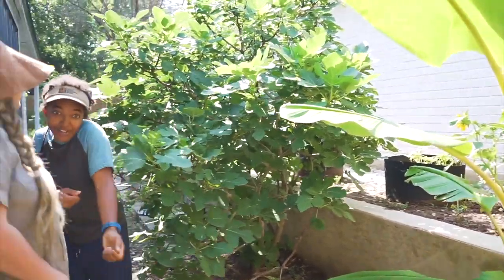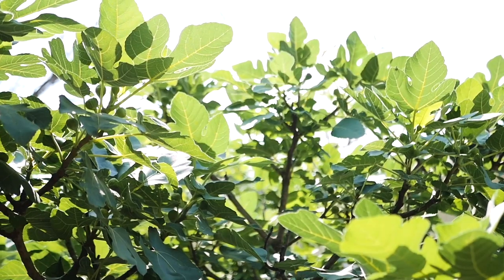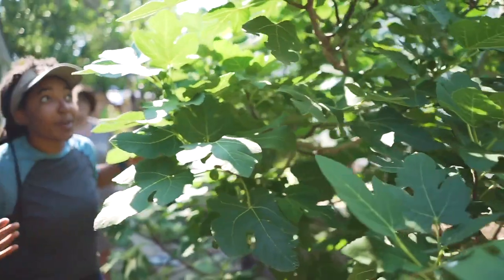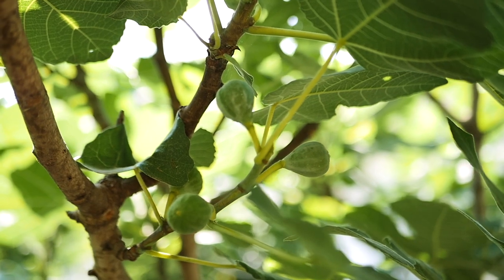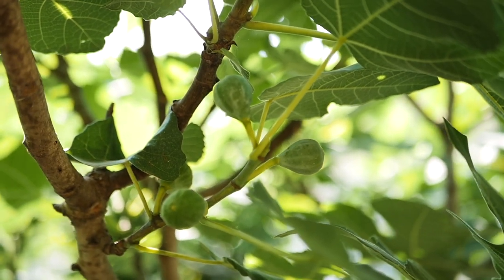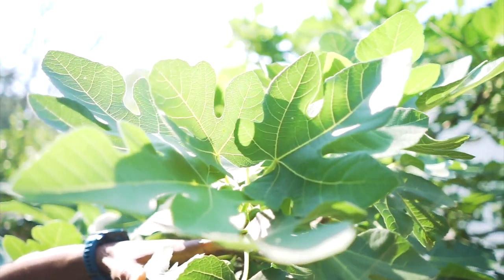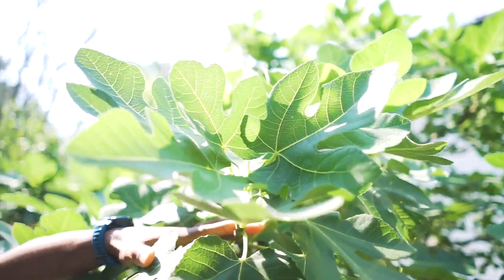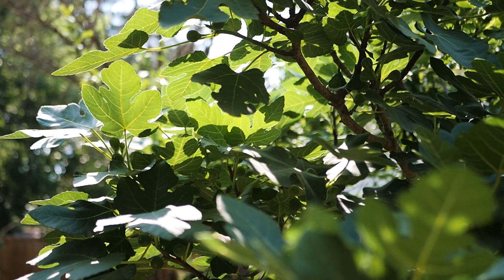And then we keep walking this way, and we have our fig tree, which we honestly just kinda water. It came with the house, but it's super cool because if you look closely, you can see that we have figs like everywhere. This tree is covered in so many figs, and we'll chop them up, make fig newtons. They're not ripe yet, but it's nice to know that they're doing well. They're growing like crazy.